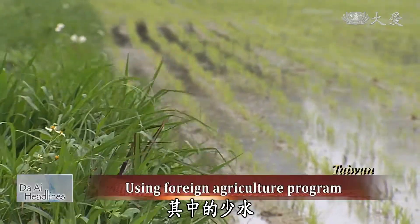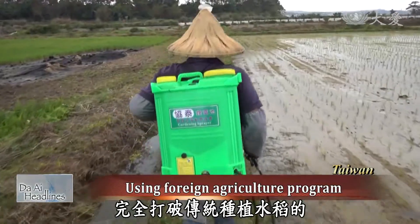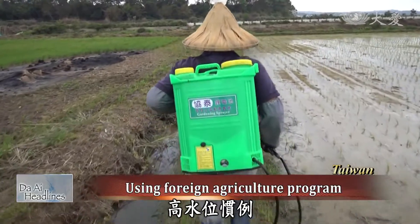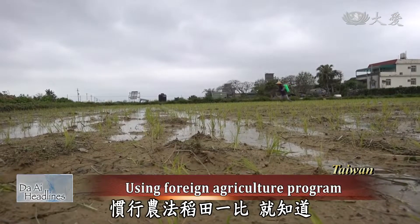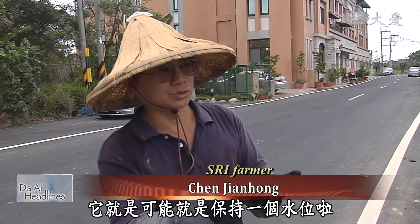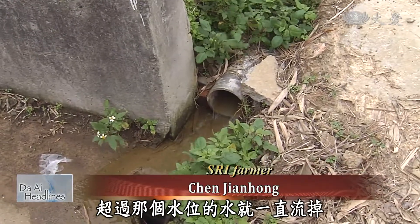Among these savings, using less water completely breaks with the traditional practice of rice cultivation. Chen Jianhong's field is much different from neighboring rice fields — neighbors simply keep water at a certain level and let it flow all the time, meaning excess water is continuously drained.